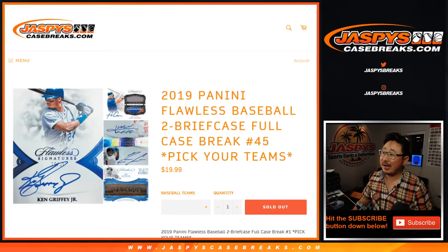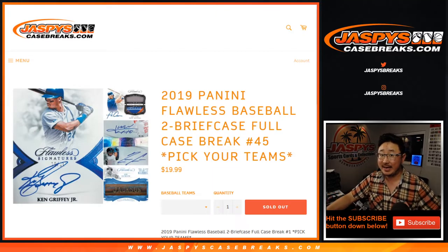Hi everyone, Joe for jazpyscasebreaks.com coming at you with 2019 Panini Flawless Baseball, a full case break.